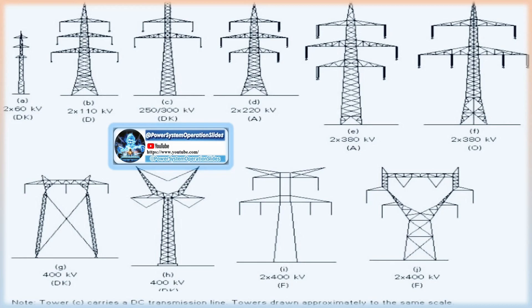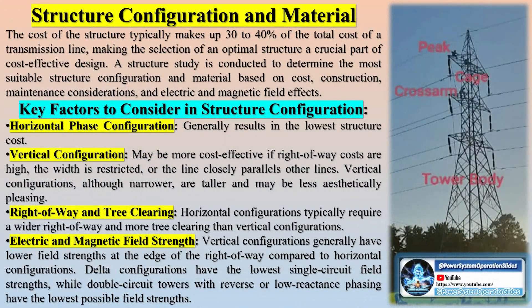An EHT (Extra-High-Tension) transmission tower is comprised of several key components: the peak of the tower, the cross-arm that holds the transmission conductor, the cage of the transmission tower, the transmission tower body, the leg of the transmission tower, and the stub anchor bolt and base plate assembly located at the base of the tower.